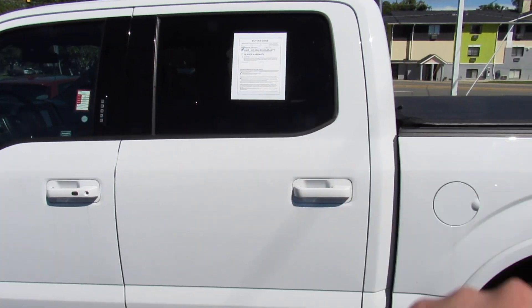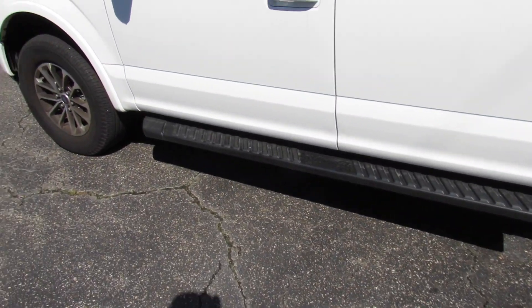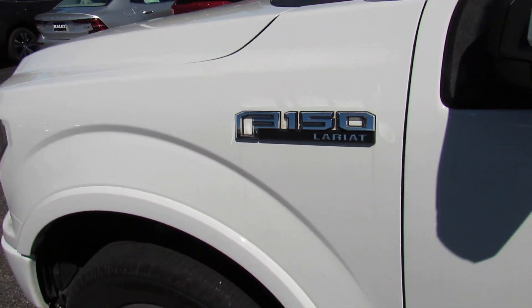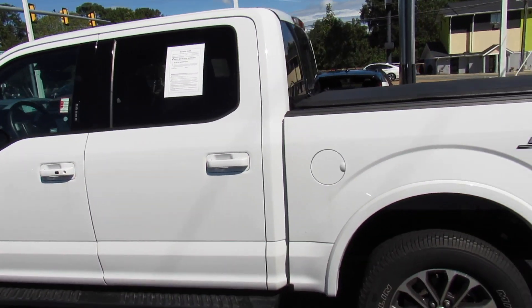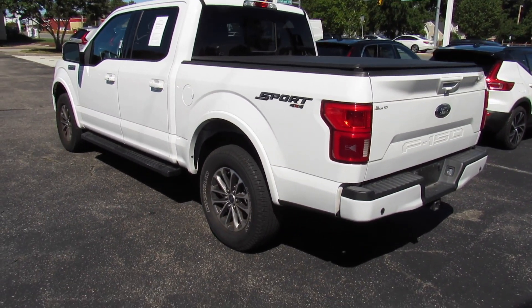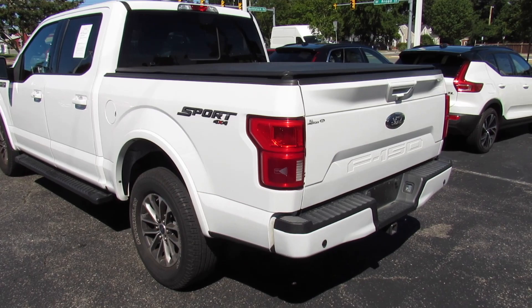Very nice tinted windows around the rear. You can see your running boards down below, the F-150 Lariat badge right there, and your fuel cap on the driver's side. Overall, I just think this is a great looking truck — this one is very nicely loaded inside and out.